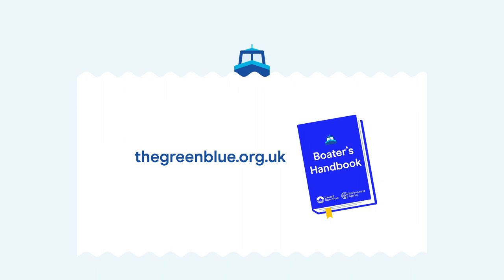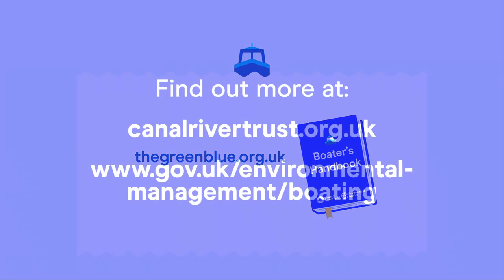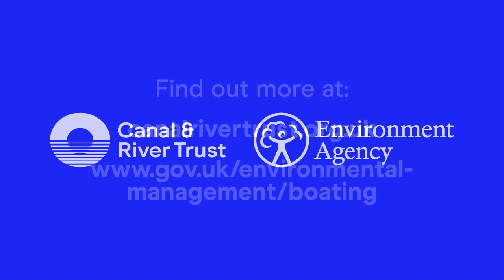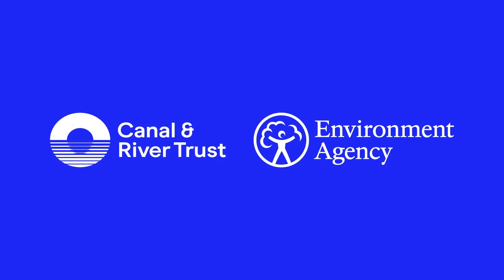More information about protecting the environment while boating can be found online at thegreenblue.org.uk, or in the Boater's Handbook and Green Guide to Inland Boating. Thank you.